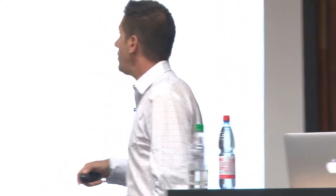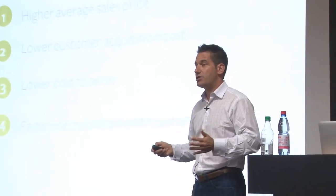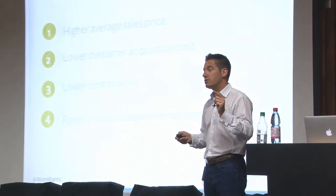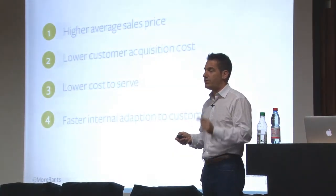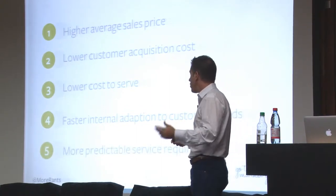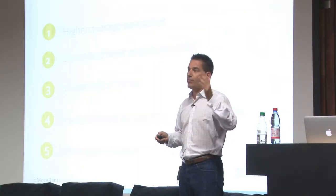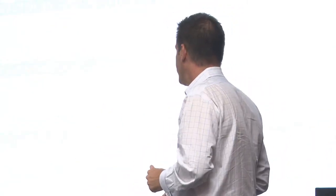So what's the reward for focus? We're able to charge a higher average sales price — when you focus on one industry you become the expert and people want to work with you. Lower customer acquisition costs, because if you're focusing on one industry your CAC goes down. There's a lower cost to serve and faster internal adaptation to customer needs — our product team isn't thinking about 20 different buyers, they know it's one person and can adapt. And there are more predictable service requirements: we know when a school signs up how many applicants will be applying on what date, so it's easy to predict service requirements.